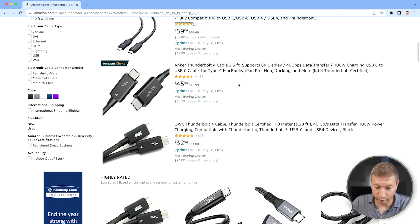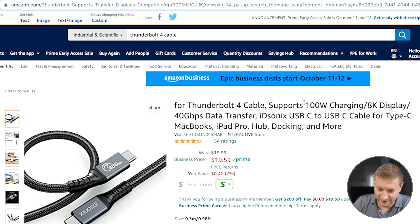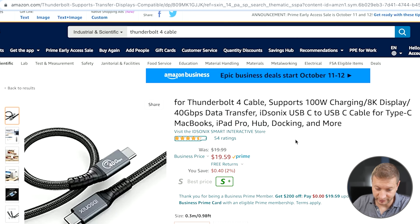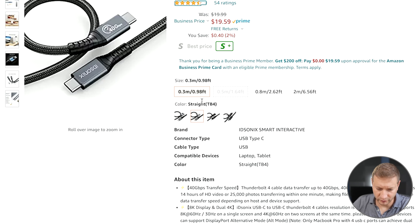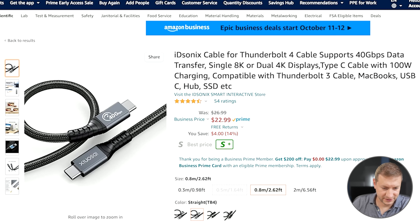Here's one from Anker, 2.3 feet, even shorter, and this one is $45. I am noticing a couple of cheaper brands showing up. This one supports all the things it's supposed to support: 100 watts, 8K display, 40 gigabit per second data transfer — and it's got pretty good ratings. This $20 one is less than a foot long, and once we get to almost a meter, now we're up to $22. So it's not as cheap as one would think. If you want a name brand Thunderbolt 4 cable, you're going to fork out some serious dough. It's going to make you think twice about buying Thunderbolt 4 peripherals, though some will be backwards compatible with slower speed cables.